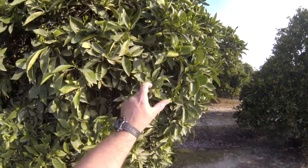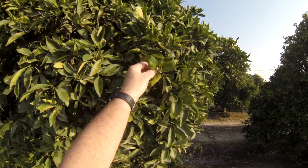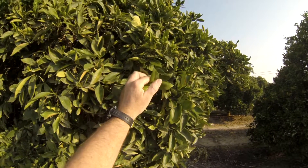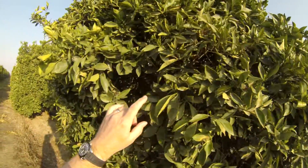What's happened so far is we've foliar sprayed UltraGro 2-17-17, and that went on about a week ago. That gives us a high soluble phosphate to help set more crop.